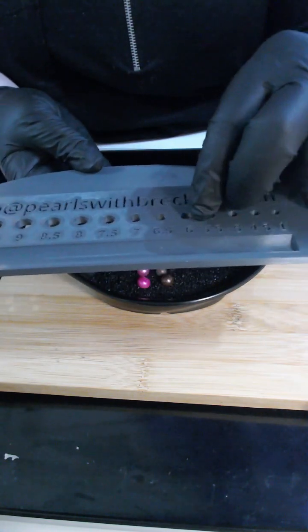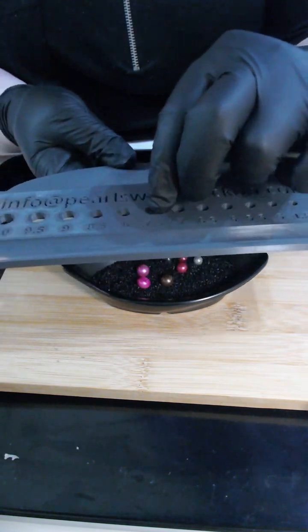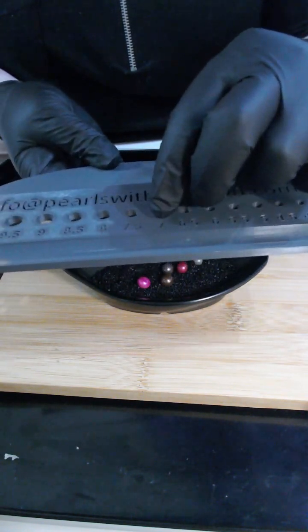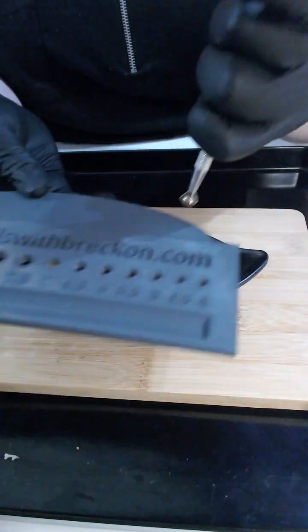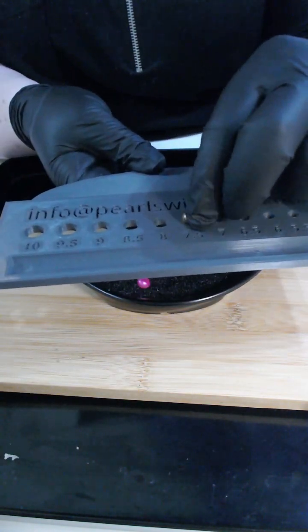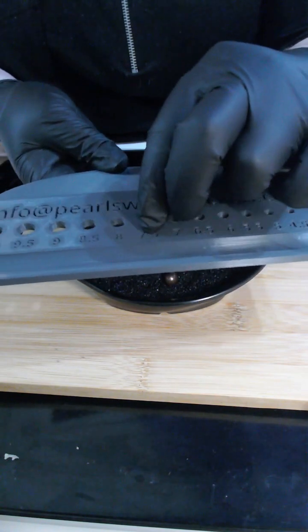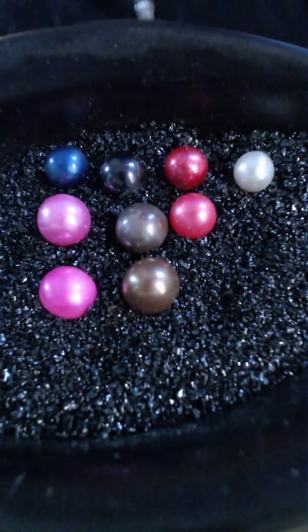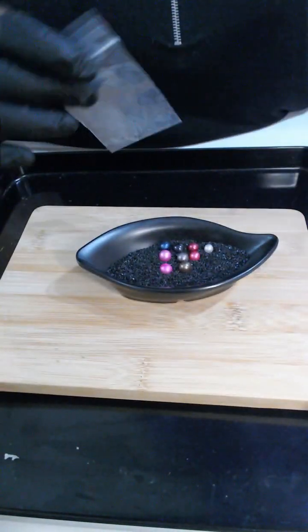The slightly lighter watermelon is a 7mm. The multi-tonal chocolate is an 8.5mm. The lighter pink is an 8.5mm. The other chocolate is an 8.5mm. And the two-tonal pink is an 8.5mm as well. So we're going to wait for the 25-pearl oyster — I'm just going to move these out now.